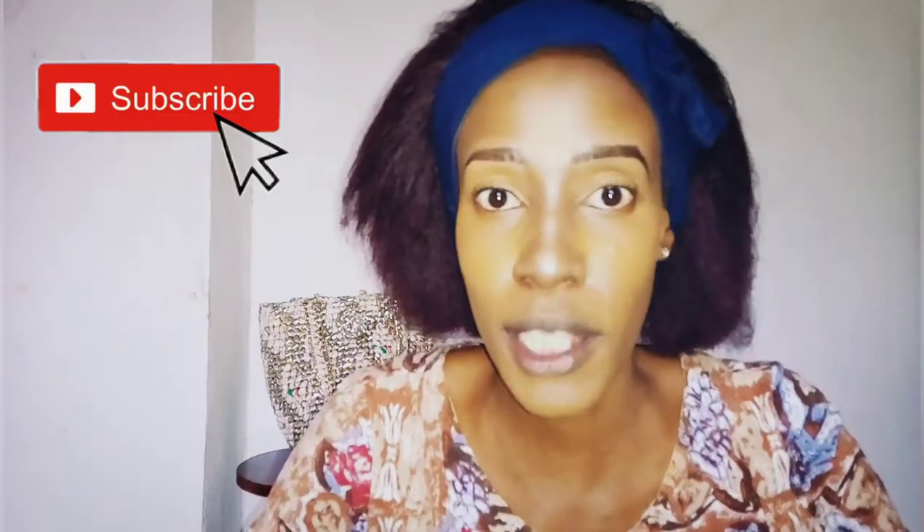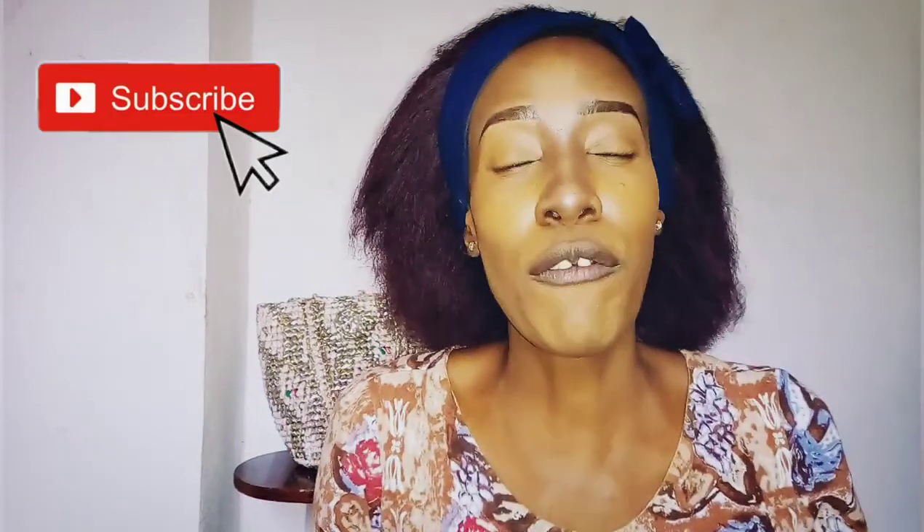Hi everyone! Welcome back to my YouTube channel. My name is Naninga Koei. If you are a returning subscriber, thank you so much for coming back. And if you've never seen my face before or never knew that I existed, thank you so much for clicking on this video. You're definitely not gonna be disappointed.